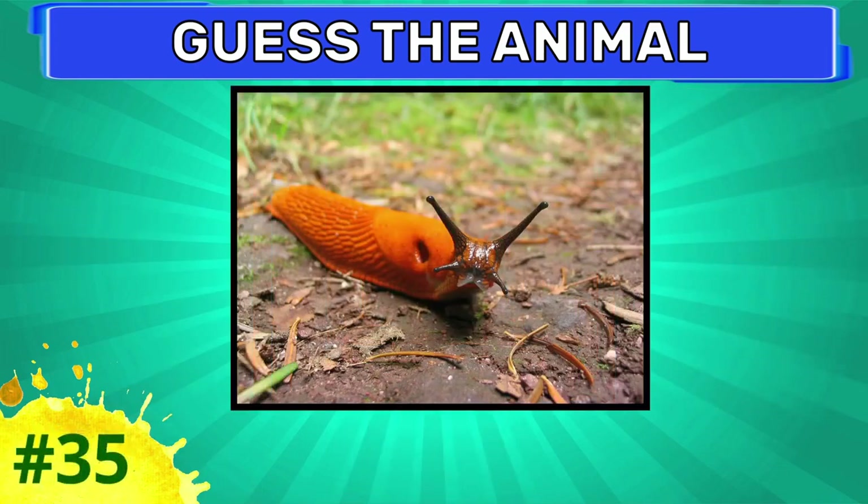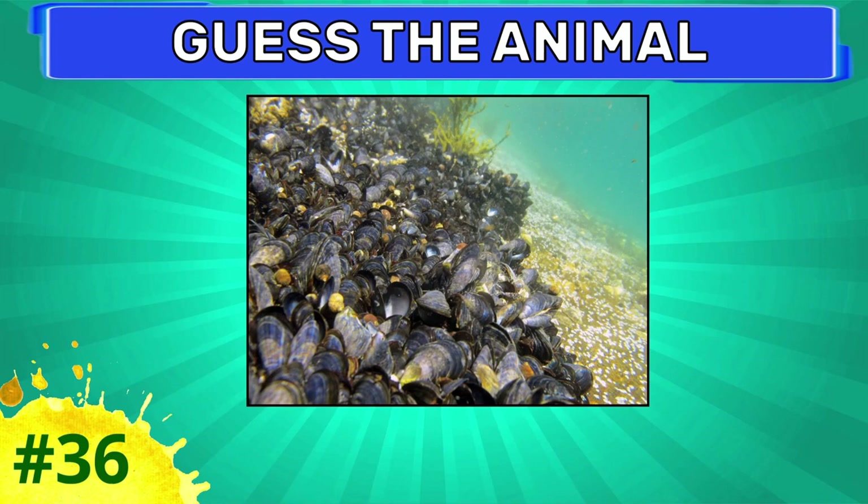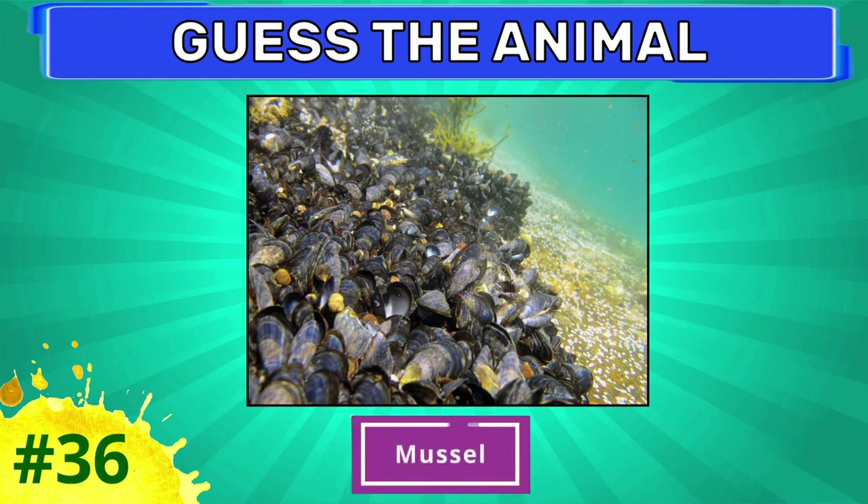Can you guess this animal? This is slug. Can you guess this one? It is clam.